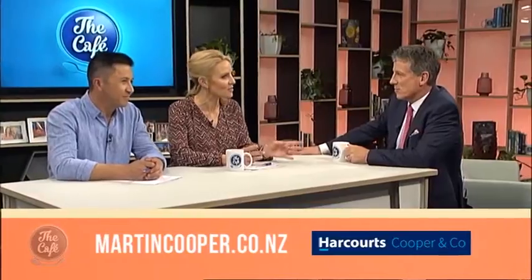Back on the cafe this morning is Martin Cooper, Managing Director of Harcourt's Cooper & Co. Welcome, Martin. Good morning. So today, there's been a bit of press recently about apartment and housing projects being cancelled. So what are your top tips for buying off a new build off-plans?